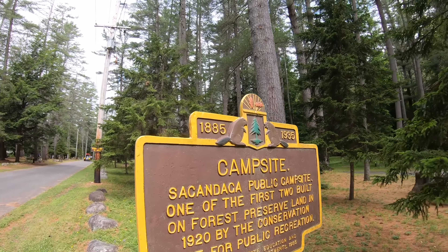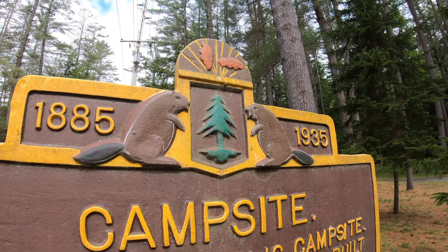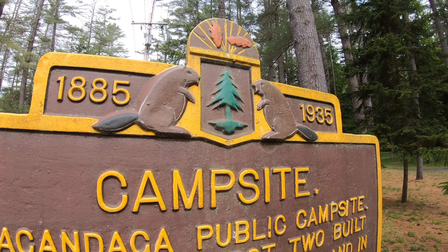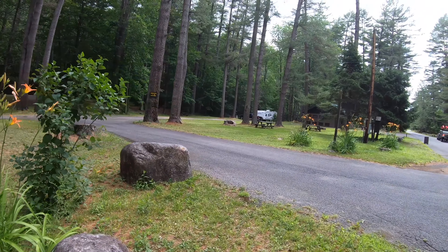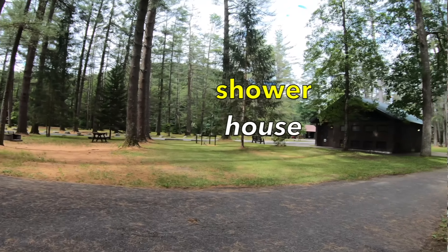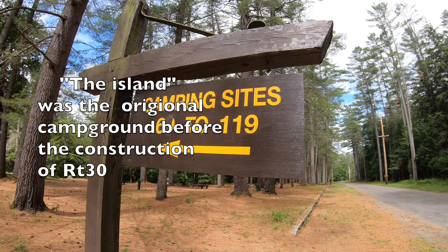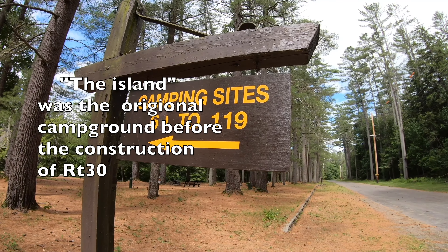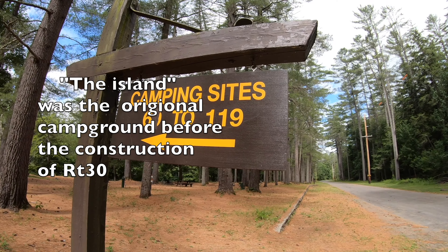Check out the beavers — how cool! I love that. I think I just found my thumbnail. There is the shower house. Right now we are heading over to the island campsites, 60 through 119. We've got a ways to go.